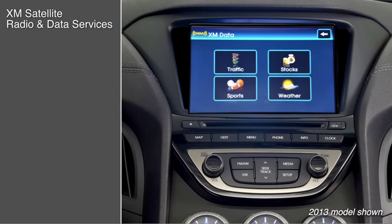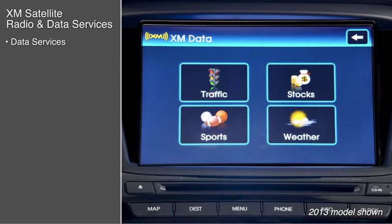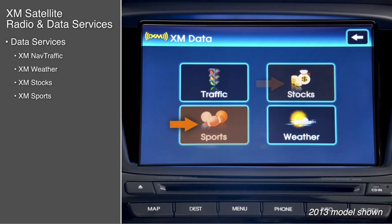The XM Satellite Radio interface is integrated into the navigation unit. It features real-time XM nav traffic and XM data services such as XM Satellite Weather, XM Stocks, and XM Sports. Owners receive a free three-month trial of these services.